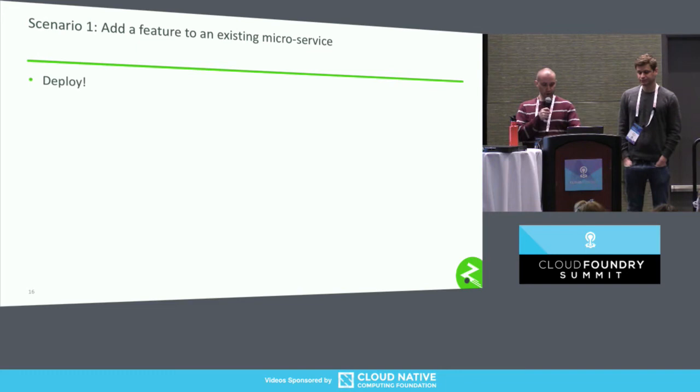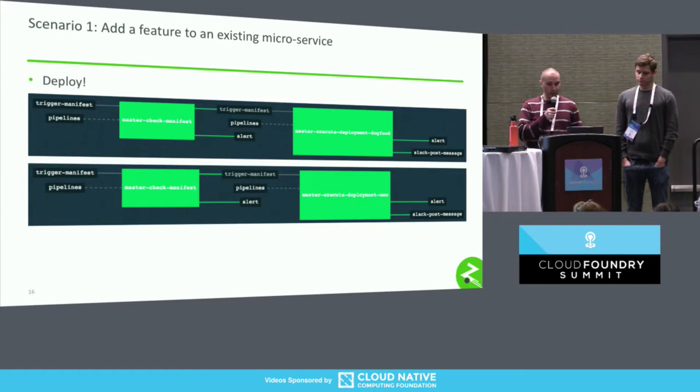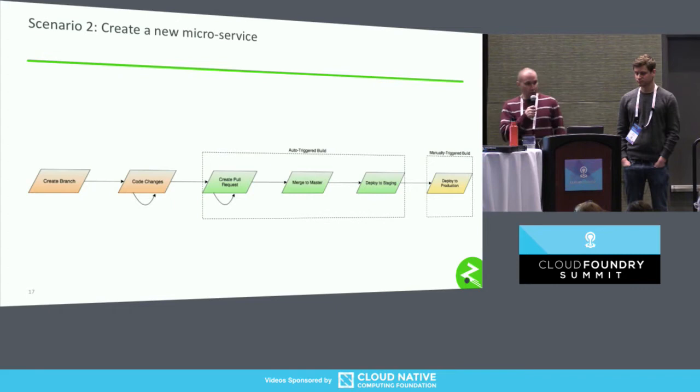That brings us to deployment time. Once the manifest is updated, we kick off a pretty simple pipeline that checks whether the deployment manifest was updated and then automatically deploys to our staging environment. When it's time to deploy to production, we have a very similar-looking pipeline, but this time it's manually triggered. Essentially it's the same mechanism to deploy — we update a deployment manifest for the version of that application, as well as any other application we want to push out to production.